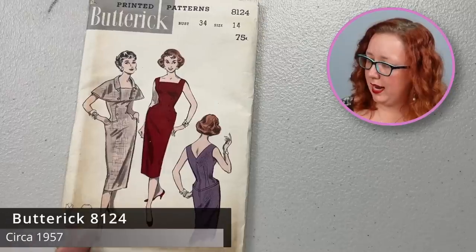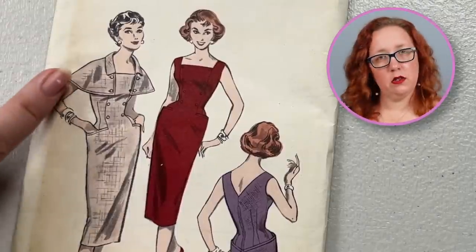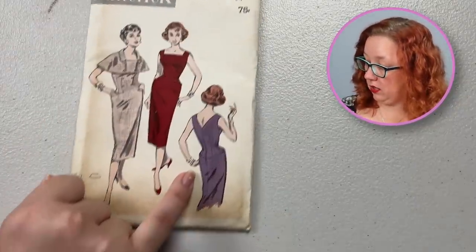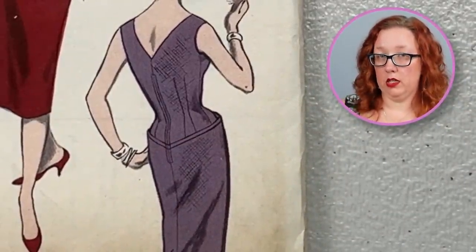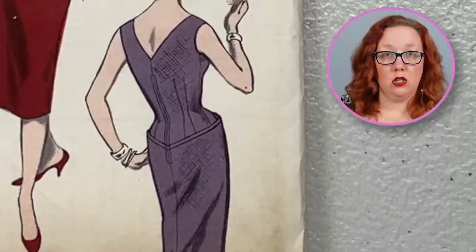Next, we have an interesting little number — Butterick 8124, a bust 34 from the 1950s. I like it. I don't know how functional this little capelet would be, but I do like it. It's very cute. I do enjoy looking at the back of this skirt — how it's sort of raised up off of there. It'd be interesting to see someone actually make this to see the construction, to see if it actually calls for you to not connect anything but the bottom of this trim so that it keeps that raised look along the back. It's a very intriguing little pattern.